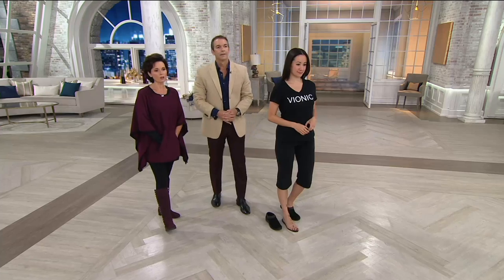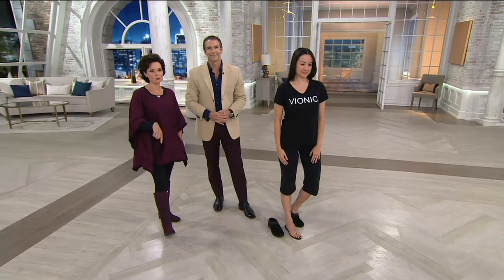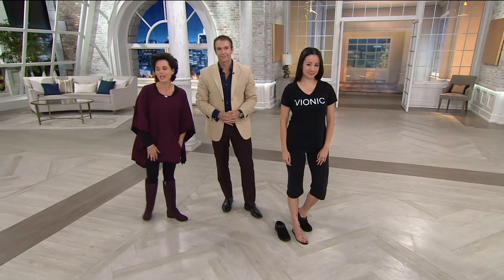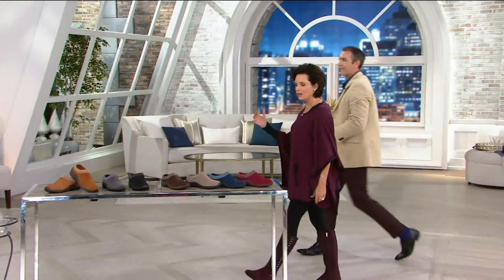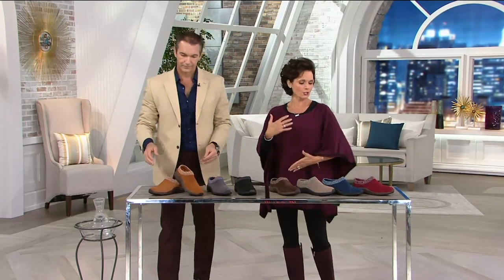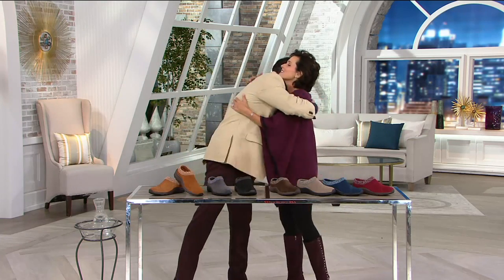Vionic Orthotic — the water-resistant clog with that beautiful little sweater collar — $23.42 on an easy pay program. We have tan, gray, black, brown, griege, navy, and wine. Good to see you, as always.